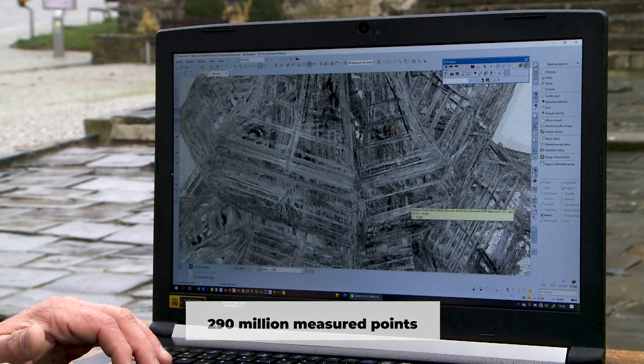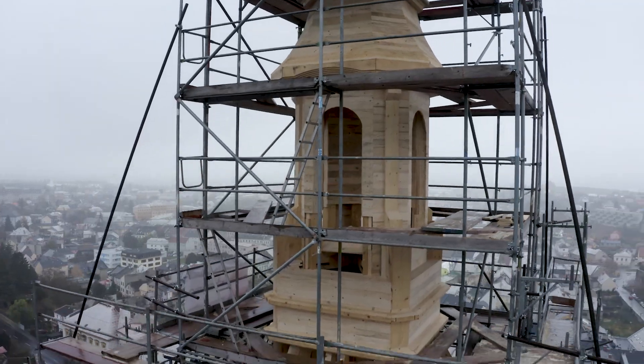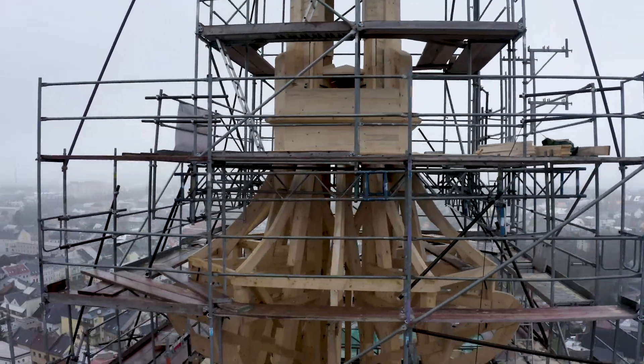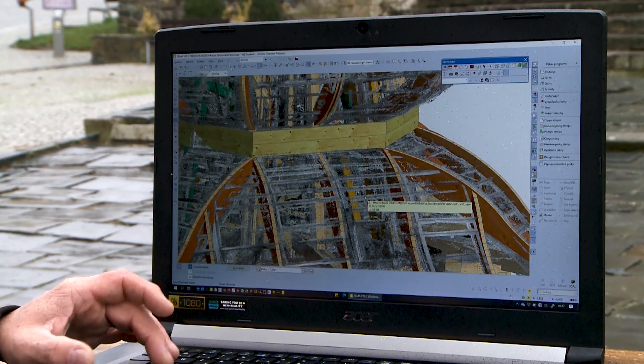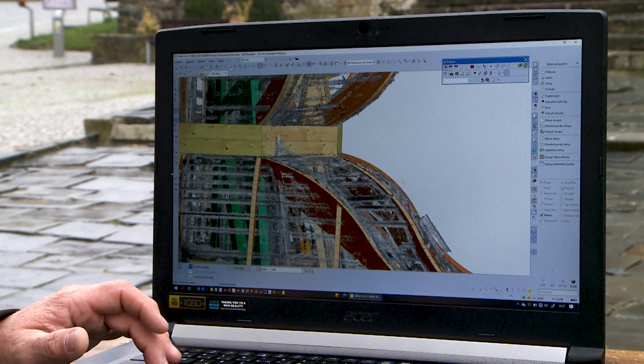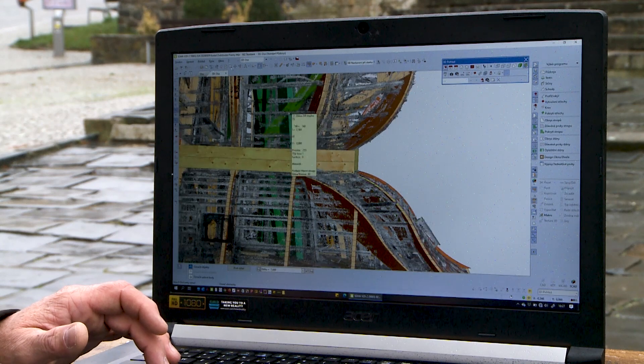The third technology was construction processing in our Semmer software. We imported these point clouds from both measurements and placed them in the correct position to each other. Then we drew the whole structure accordingly.